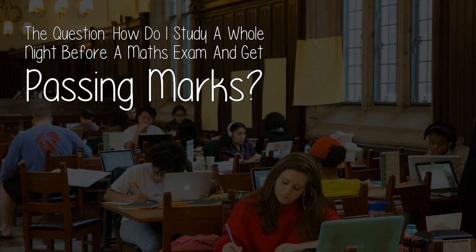But for now, today's video. The question: how do I study a whole night before a maths exam and get passing marks?